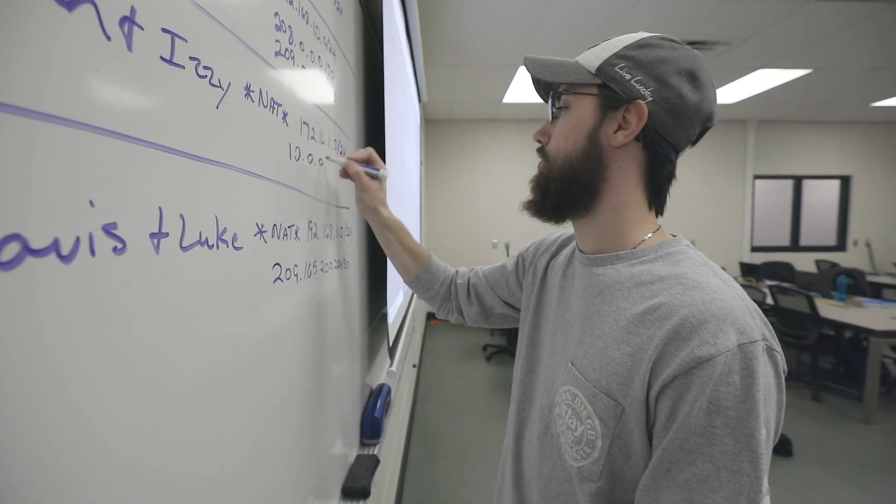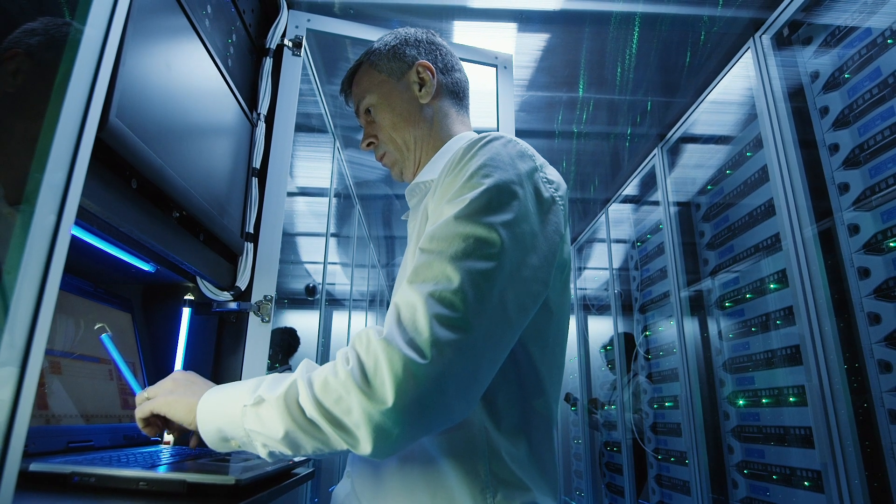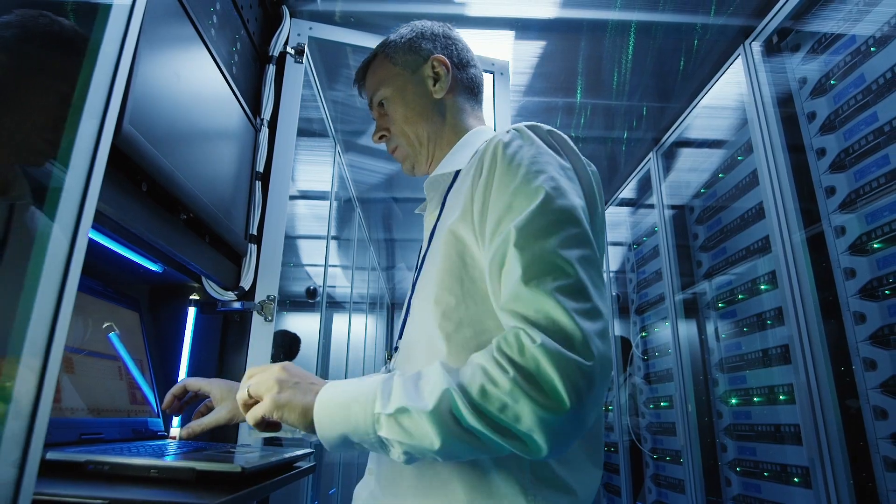The networking students, the classic infrastructure, computer infrastructure folks — there again, they can work just about anywhere. We've got students from medical spaces to financial spaces to the mom-and-pop, and they're capable of maintaining corporate systems or home systems.